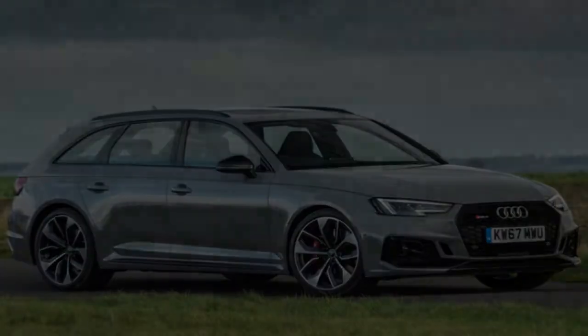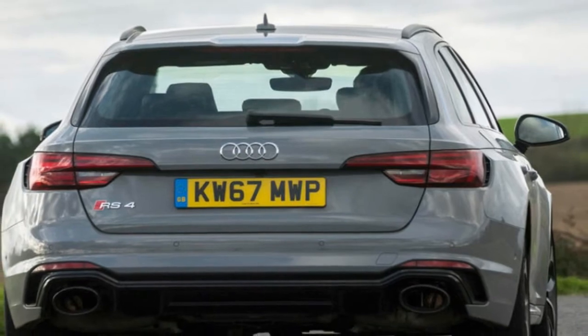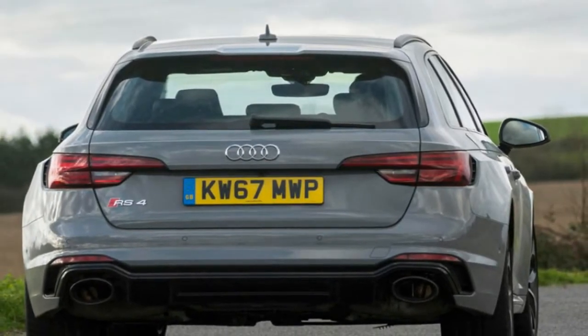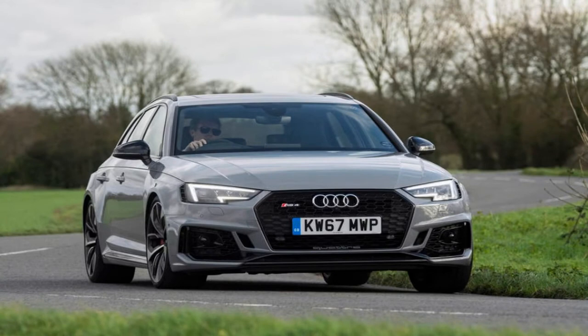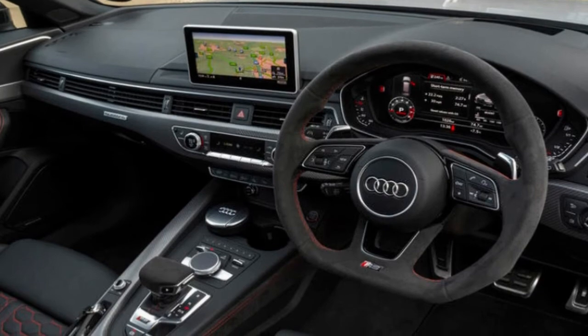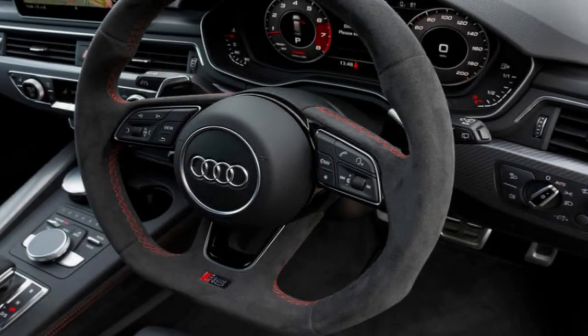There are further weight savings beyond the engine. Audi has shaved 15kg from the body, 12kg from the axles, 3.5kg from the electromechanical steering, 12.5kg from the quattro driveline, and finally a solitary kilogram from the sport differential in the rear axle. You can take the diet further with optional carbon ceramic brakes and a set of beautiful 20-inch aluminium milled alloys, which together reduce that all-important unsprung mass.